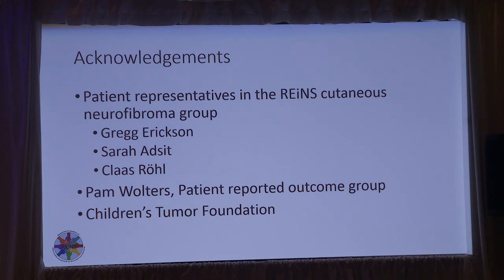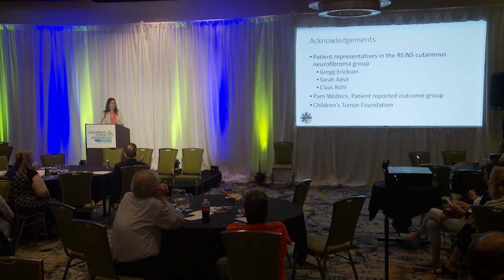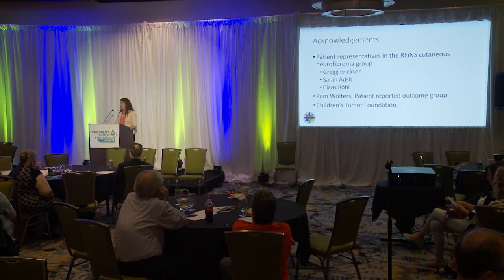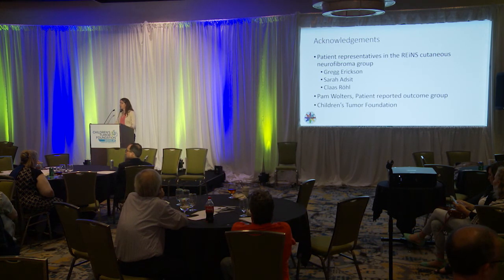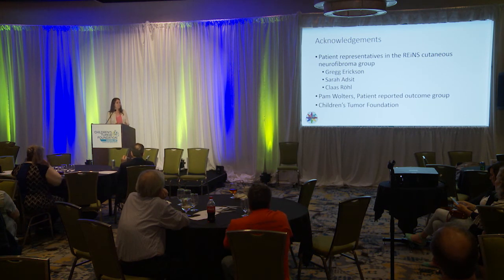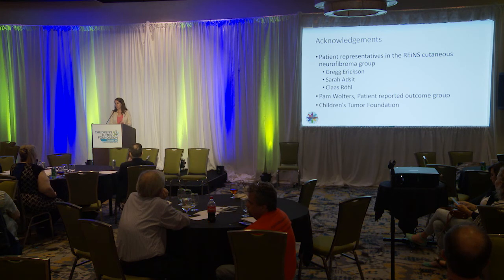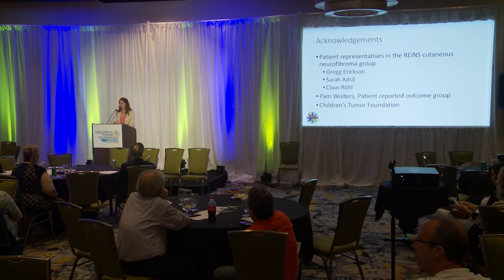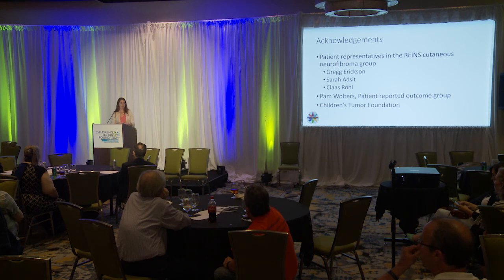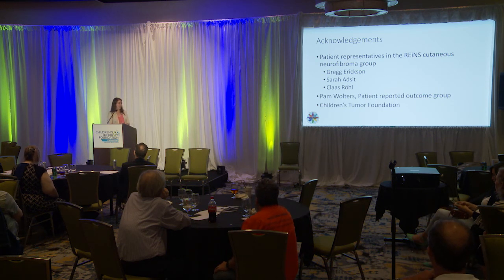I want to finish with acknowledgements. It has been a real pleasure to have our three patient representatives as an integral part of this working group from the very start. I encourage those affected by cutaneous neurofibromas to look out for the upcoming patient survey — your input on what is meaningful to you will be critical for our research. I also want to thank Pam Walters for her critical help in developing this survey, and the Children's Tumor Foundation for the opportunity to present today and for helping distribute the survey.